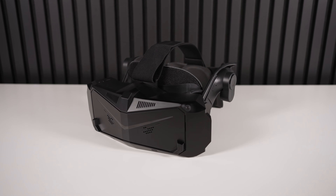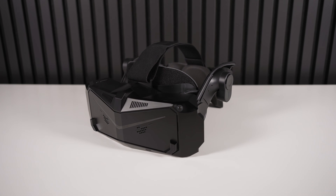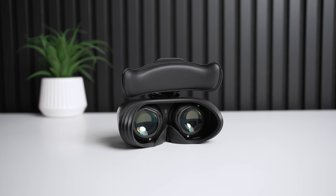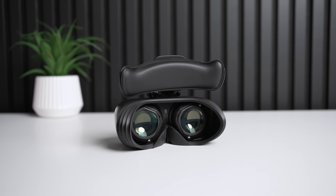Nobody loves rolling around on the floor in VR while holding back vomit more than me. But I'll be honest, most current VR headsets — the experience is so bad, you might as well pay someone to beat your ass in an alley.